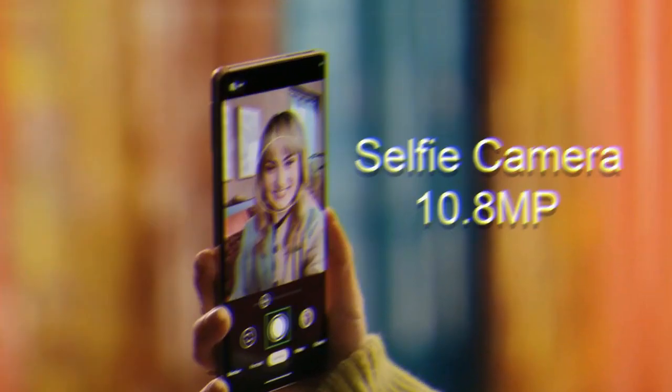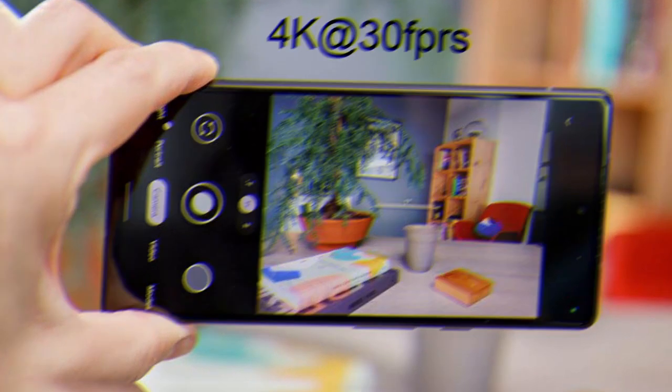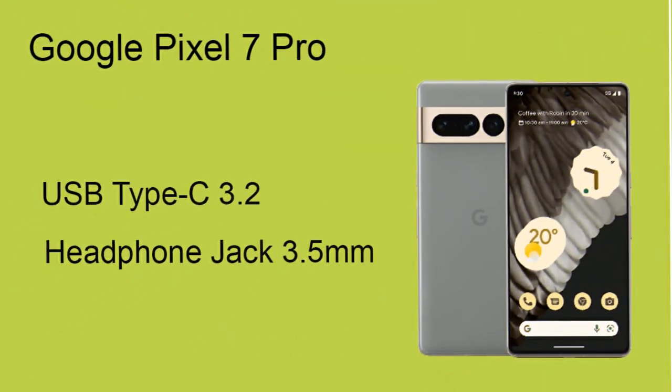It has a selfie camera of 10.8 megapixels which can also record 4K video at 30 frames per second. Google Pixel 7 Pro has an IP68 rating for dust and water resistance. It has a fingerprint sensor and face ID is also given to improve the security system.